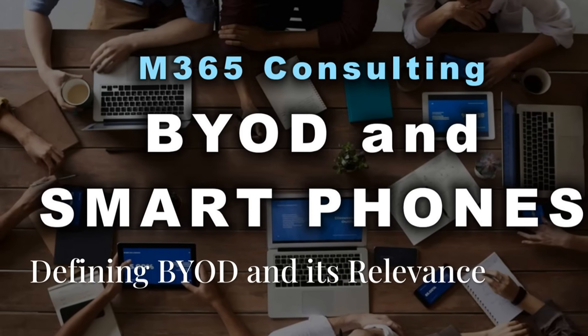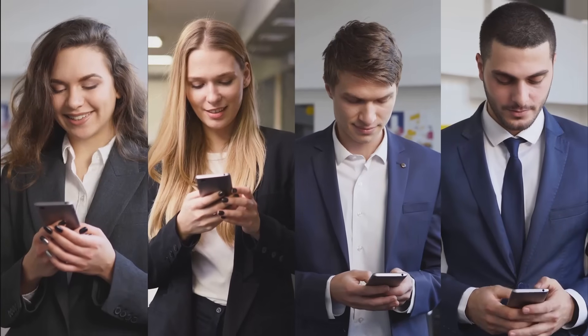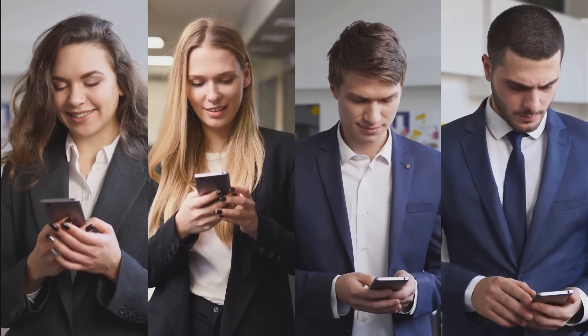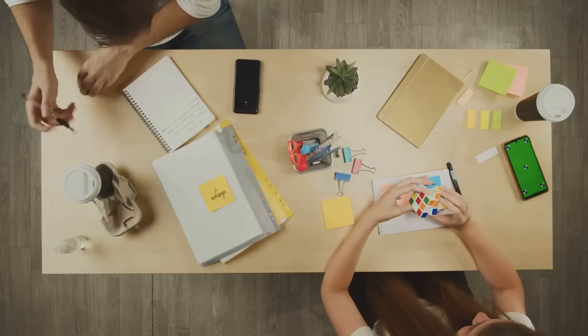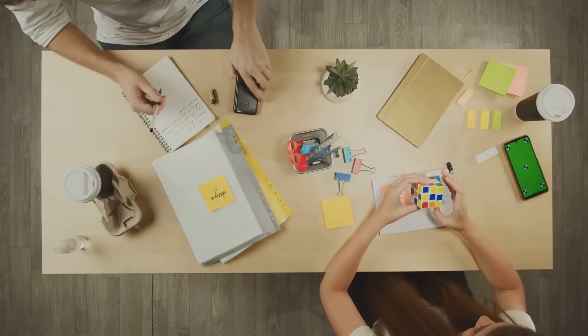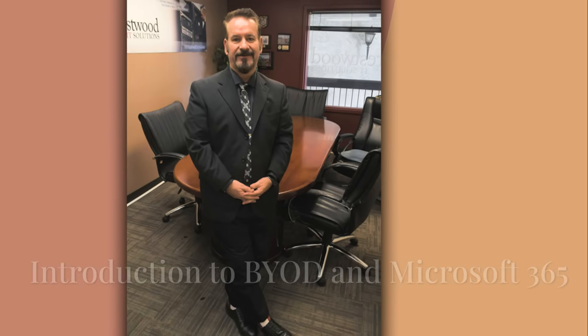Let's talk about smartphones and Microsoft 365 and something you've likely heard of — BYOD, or bring your own device. It's a growing trend reshaping how businesses and employees work together, especially when it comes to smartphones. I'm Mike Prestwood with Prestwood IT Solutions, where we provide Microsoft 365 consulting for organizations around the world.